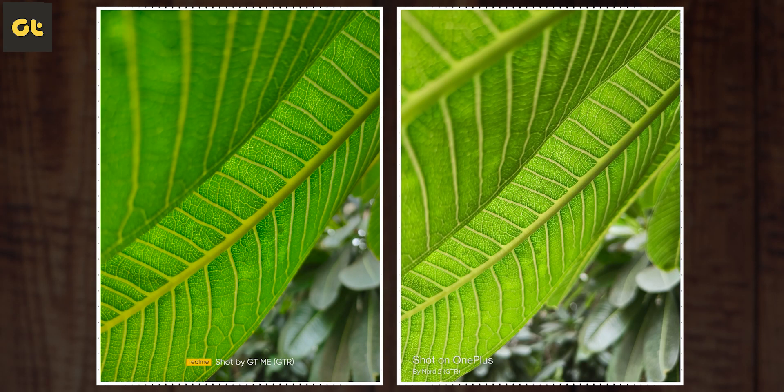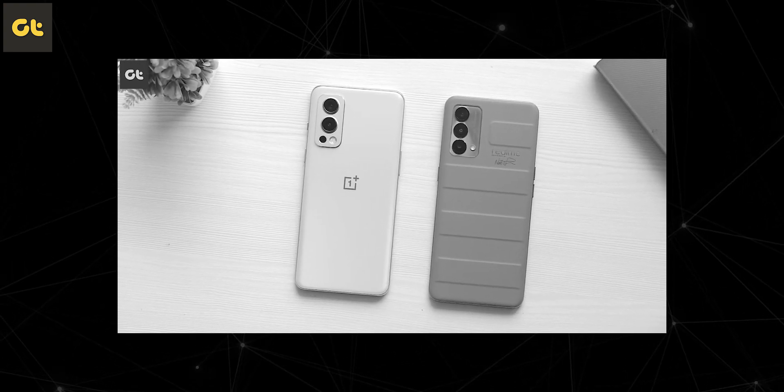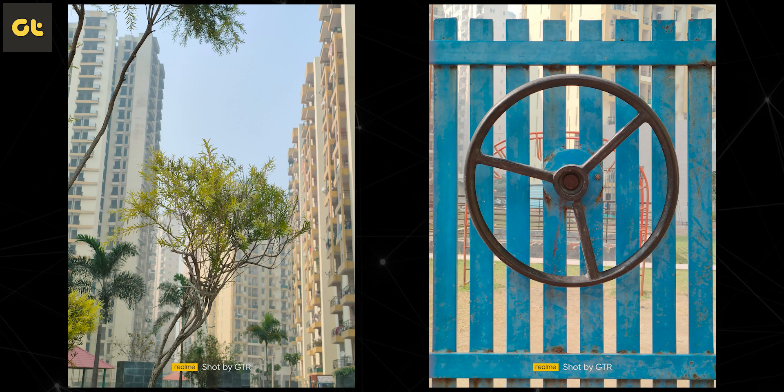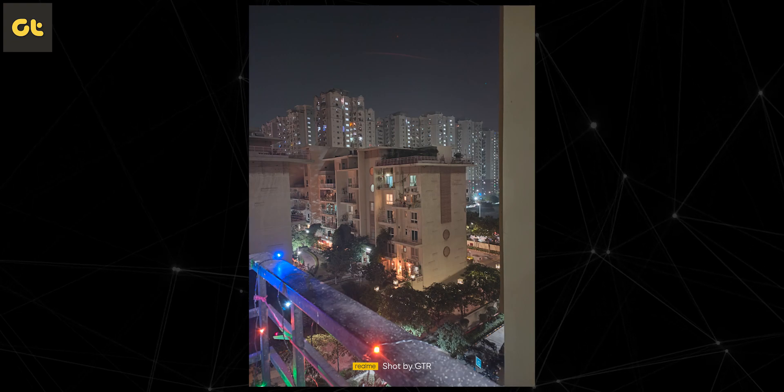Moving along to the cameras — I previously did a thorough camera comparison of the Realme GTME with the OnePlus Nord 2, which you can check out from the card linked here. The biggest highlight of that comparison was that while all the shots are pretty detailed and even HDR works very well, the shots did turn out to be slightly saturated. I felt Realme should work on controlling the saturation, especially in areas where it's a little bit too overblown. After all the updates, I'm glad to say that camera performance has definitely improved. The colors are much better now with a hint of saturation but not overblown like before. There's a good amount of detail and even the selfies seem much better. The biggest improvement is in terms of low light performance, which seems to be far more improved now.